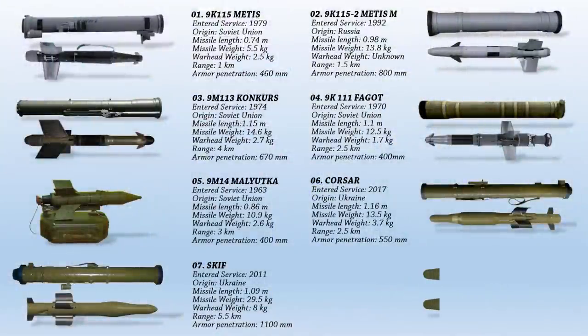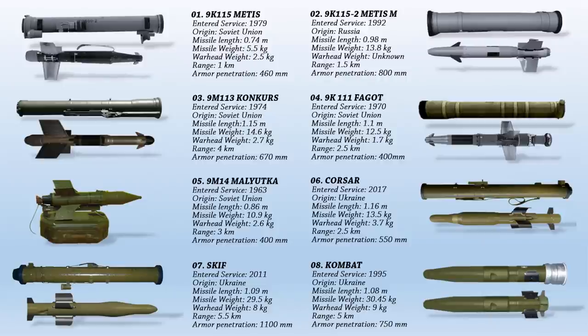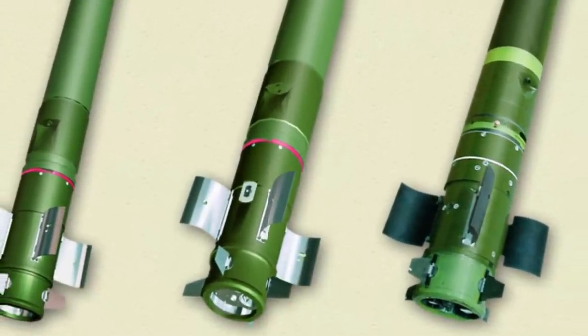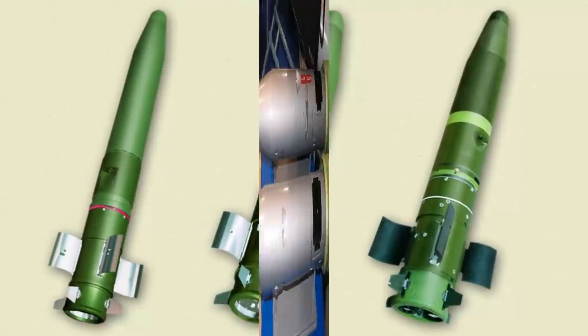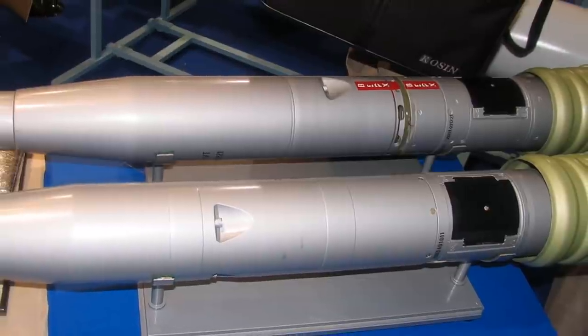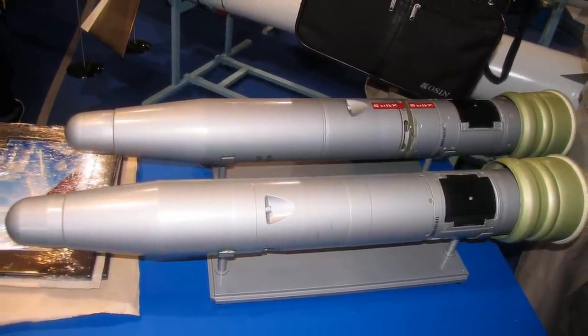Up next is the Kombat. This is a highly subsonic anti-tank guided missile of Ukrainian origin. Its principal targets are moving or stationary main battle tanks, fortifications, and low-flying helicopters. The missile's tandem hollow-charge warhead is designed to take out explosive reactive armor and composite armor-protected tanks. The semi-automatic laser-beam guided missile has a range of 5 km and is capable of penetrating reinforced armor up to 750 mm thick.